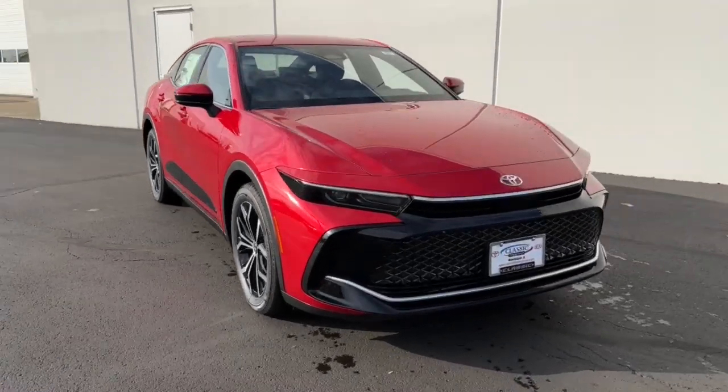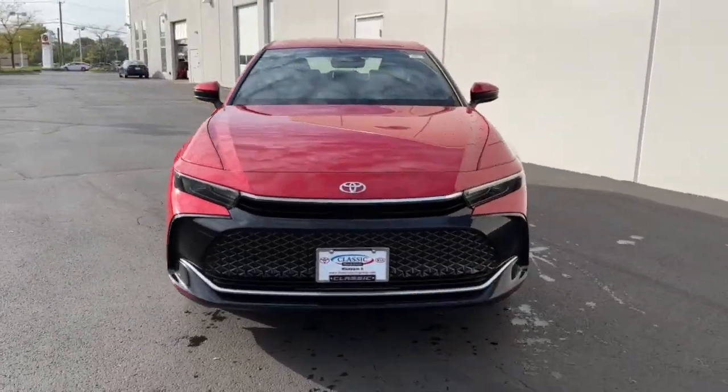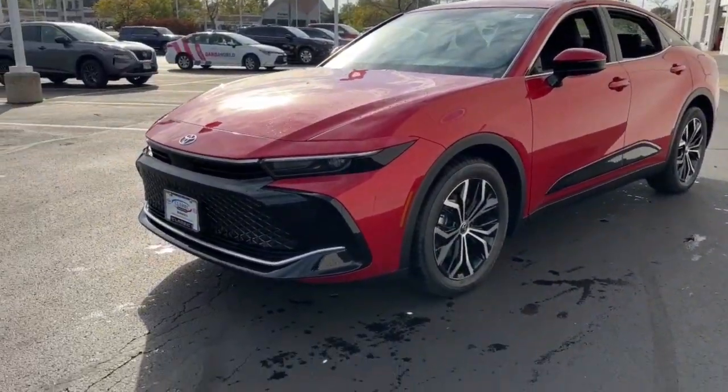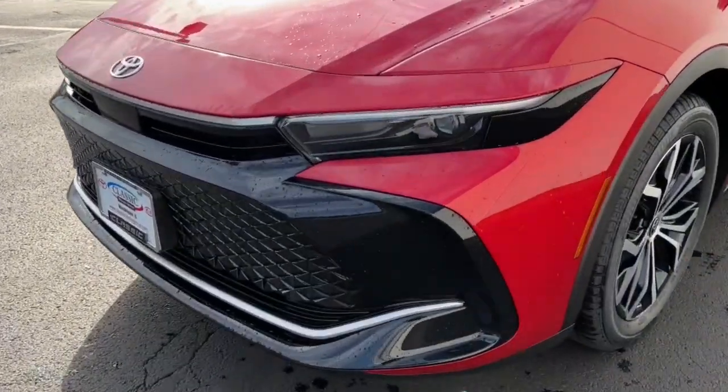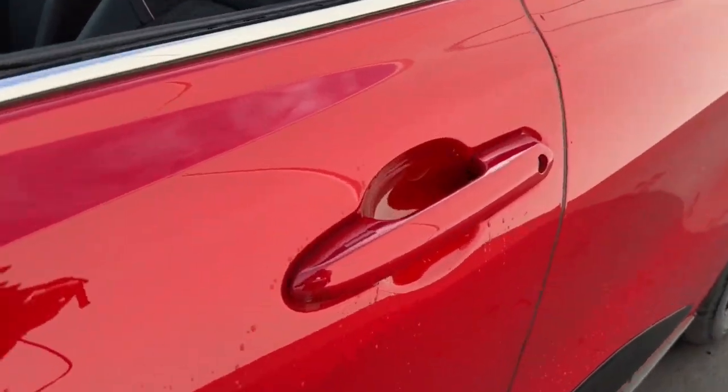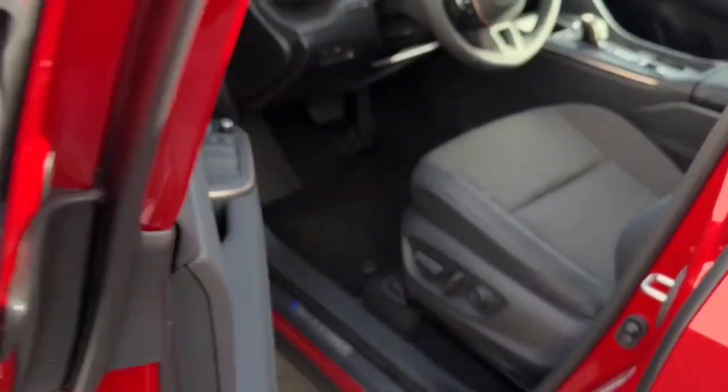This distinctive Crown offers standout looks, spacious comfort, a deluxe interior, and all-weather traction. Its impressive suite of driver assist tech, infotainment features, and hybrid fuel efficiency create an unbeatable blend of smart practicality and stylish luxury.